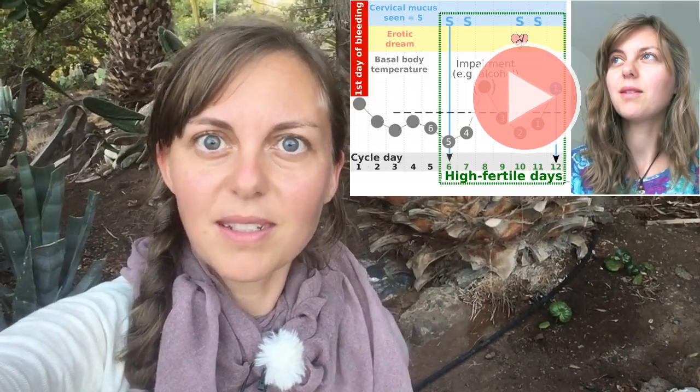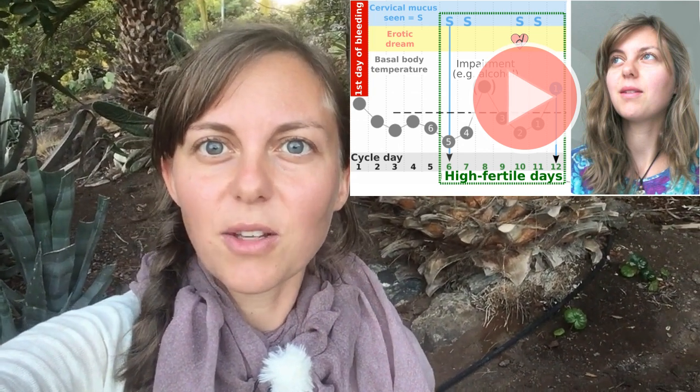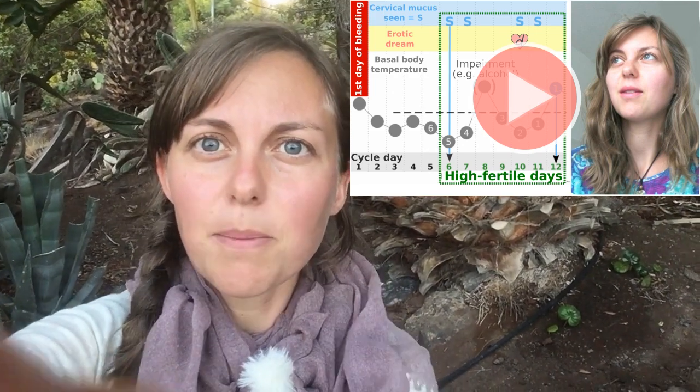Sixth, ovulation dreams. I regularly document my dreams and notice that I often have erotic dreams during the highly fertile period. In a small ovulation dream experiment, I was able to document an ovulation dream almost every single cycle within the highly fertile period for almost a year. The phenomenon of ovulation dreams has not yet been studied clinically, but for me it is simply another ovulation sign that you can use for yourself — of course, if you have erotic dreams and can remember them the next morning.